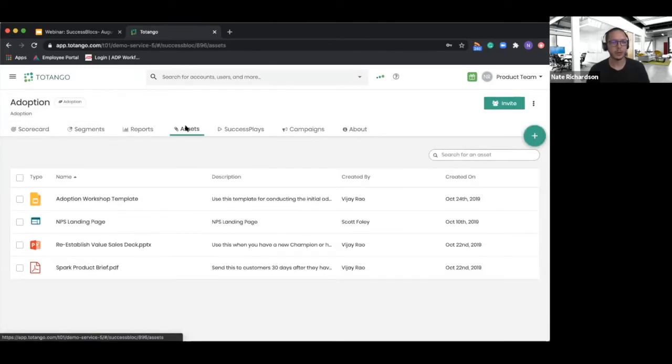Assets come out of the box as well. These assets are linked to best practices from Tatango themselves. In a number of our success blocks you'll notice links to other webinars that specifically talk about how to drive adoption, blog posts, white papers, adoption guides, and things of that nature. Those come out of the box so that you can take what comes from the marketplace and apply additional best practices to make it better for your business.